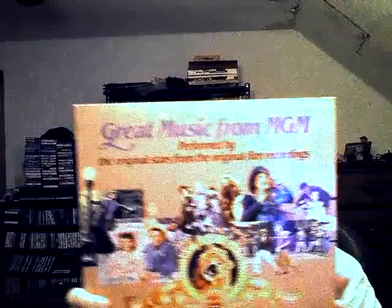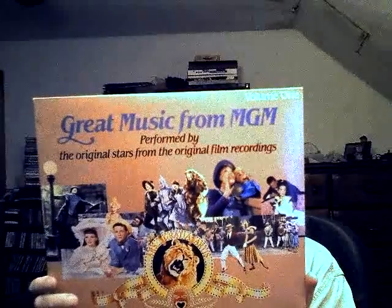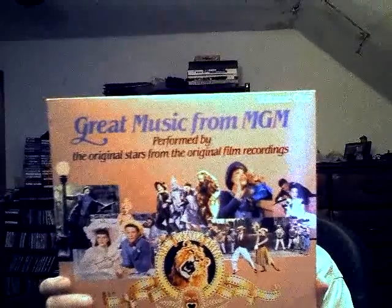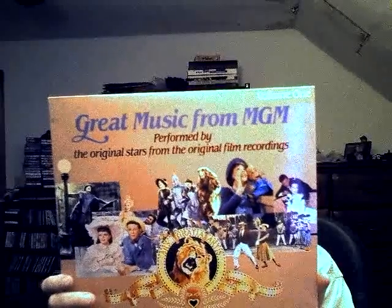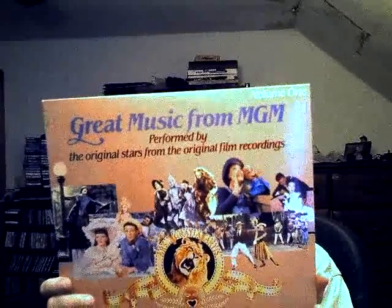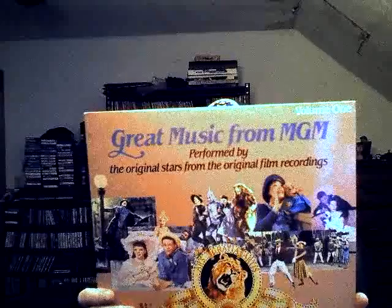Here's another one with music from movies — 'Great Music from MGM,' performed by the original stars from the original film recordings. It has 'Over the Rainbow' sung by Judy Garland, 'Singin' in the Rain' with Gene Kelly, and 'The Trolley Song' from 'Meet Me in St. Louis' — Judy Garland again. It has some other movies too, so I think that one will be good.